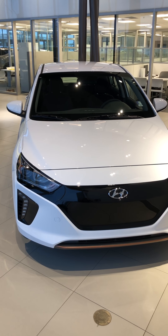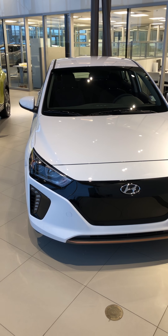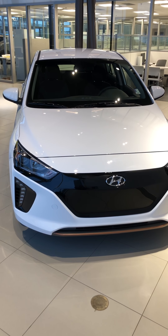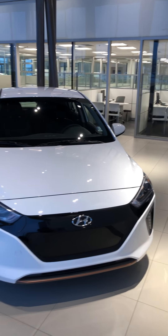We have a few different IONIQs. We have the IONIQ Electric Plus, where it's a hybrid system, but you can also plug in and get about 67 kilometers on a full charge for the electric version of it. This one right here is the full electric, so you can get 200 kilometers.